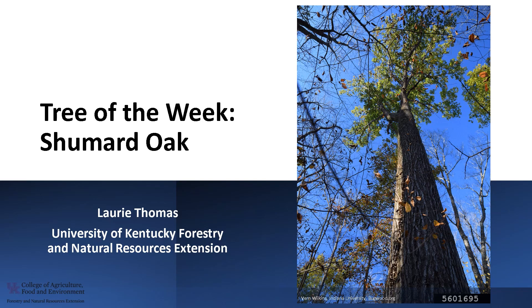I'm Laurie Thomas from the University of Kentucky Forestry and Natural Resources Extension, and I'm here with the tree of the week: the Shumard oak.